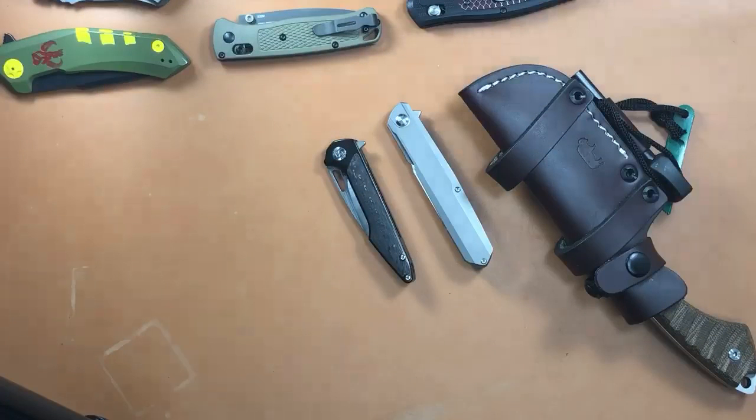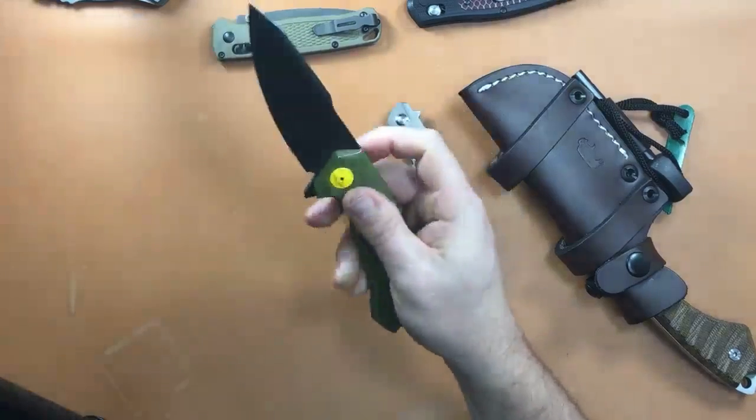My newest folder is probably the Smock — I reviewed the Buck Spitfire and returned it due to a horrible detent, and I sold the Fastball. Those were my latest two purchases before the Smock. I have a video coming out on the Super Freak in the next couple days. That Drunken Spyderco is crazy expensive — I don't know if I'm going to buy it.